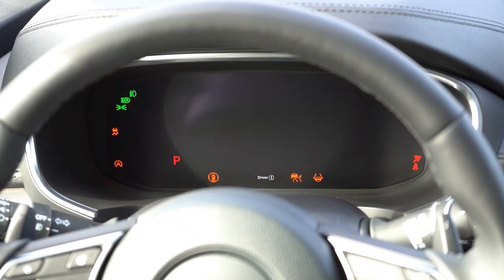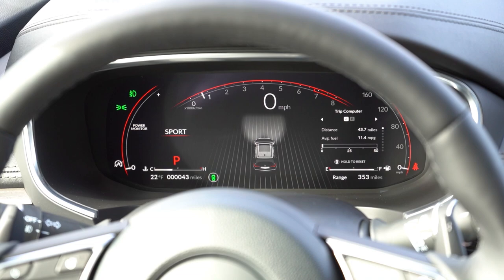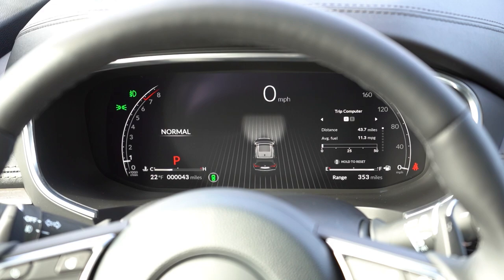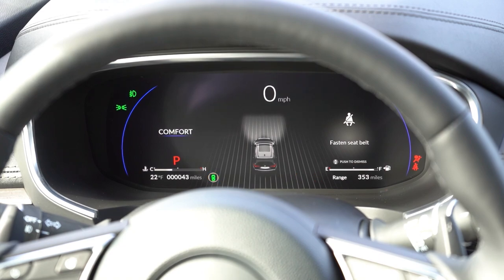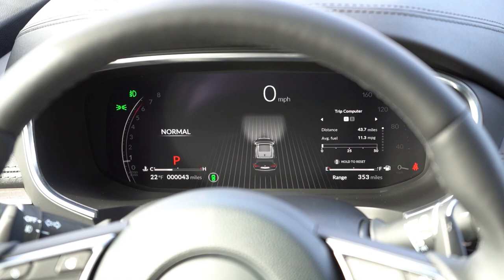Once started up, Acura did a great job with the 12.3-inch digital gauge cluster, which comes standard for every single trim level. When you change drive modes, it changes the color and readout of the gauges: Comfort gives a blue hue; Normal gives a tachometer on the left, speedometer on the right in white; Sport makes the tachometer front-and-center with a digital speedometer in red. You can control the cluster display with steering wheel-mounted controls on the right side, giving you oil life, tire pressure, miles to empty, outside temperature, and more.